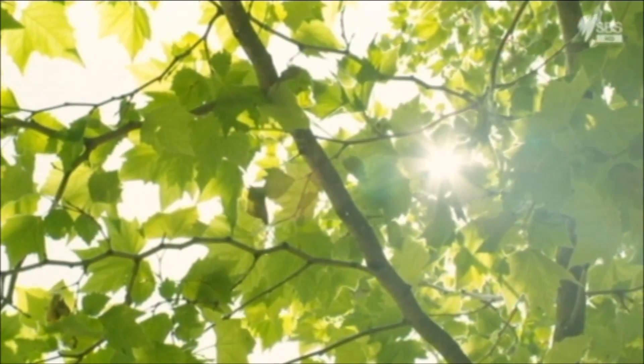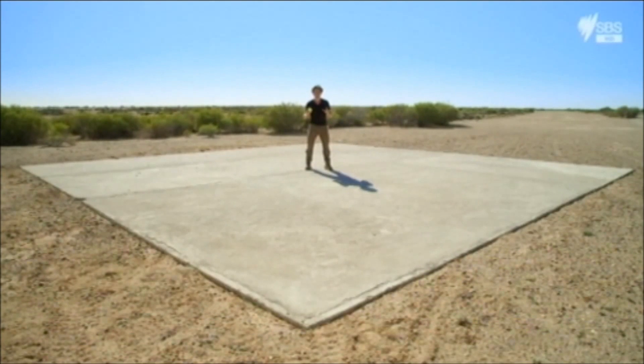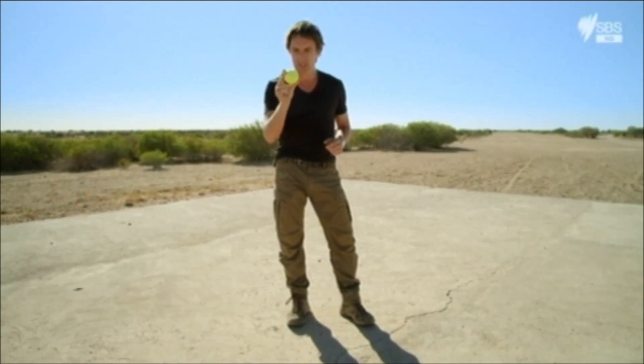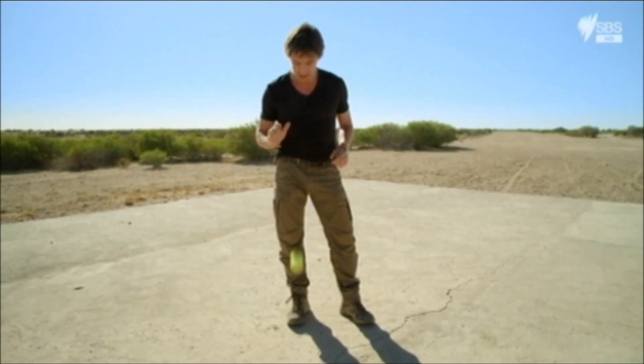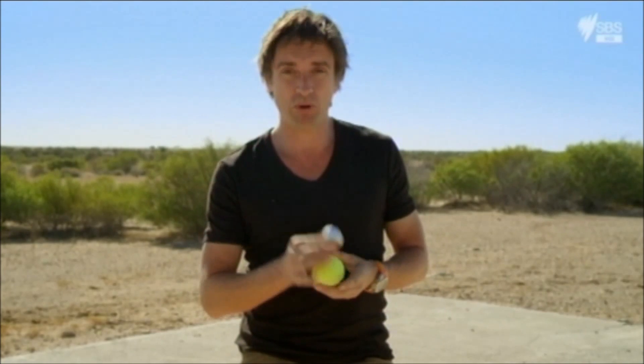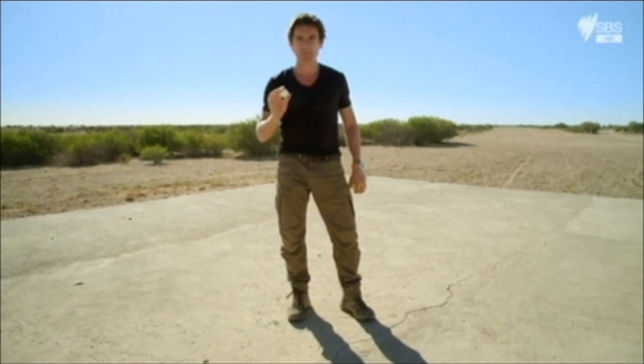So how does the dust end up 2,000 miles away on the bonnet of a car in Bristol? Well, believe it or not, it bounces there. Let me try and show you what's going on. Imagine this tennis ball were a grain of sand — drop it from waist height and it bounces up about two feet. Now imagine this ping-pong ball were a smaller particle of dust — drop it from the same height and it bounces up about the same distance.